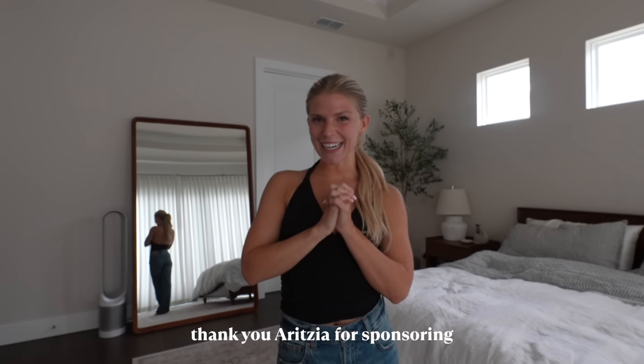Hi guys and welcome back to my channel. I'm Sydney. If you're new here, I have an exciting video today — it's a try-on haul for Aritzia and I have lots of fun new pieces that are going to be such staples in my closet for the summer. I can probably carry them throughout the year since I live in Florida, but they would also be really good layering pieces if it gets a little bit cooler.